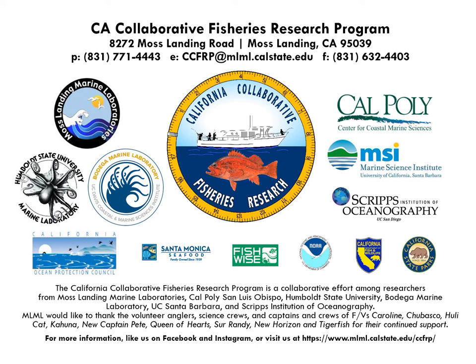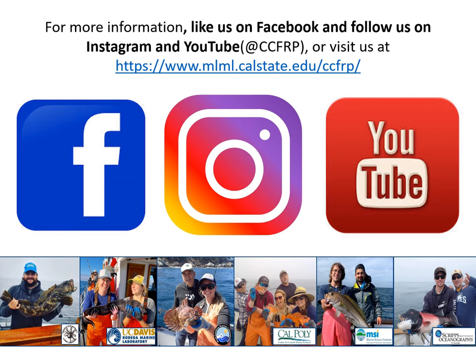Thank you all for listening and tuning in to our workshop. We'd like to thank all of our collaborators who have been instrumental for the success of CCFRP. We have our contact info listed here, so feel free to reach out to us if you have any questions about our program. You can also like us on Facebook, follow us on Instagram, and subscribe to our YouTube channel for more updates. Thanks again!